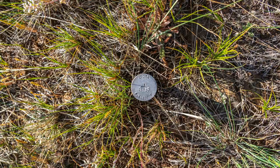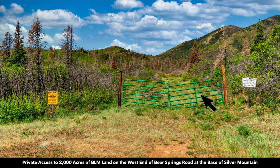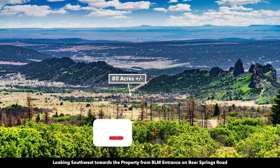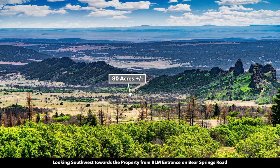Here's a survey marker on the property. If you continue heading west on Bear Springs Road up to Silver Mountain, that's where you access this 2,000 acres of BLM land, and there's the gate to access it. Standing up near the entrance to that 2,000 acres of BLM land on Silver Mountain and looking southwest, you can see the approximate location of the 80 acres and the dikes that run along that southern boundary.